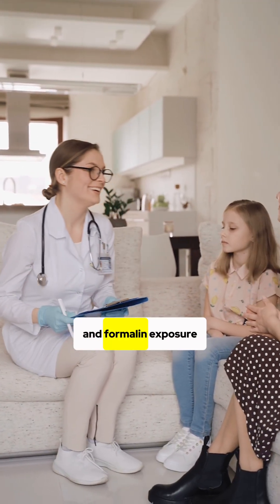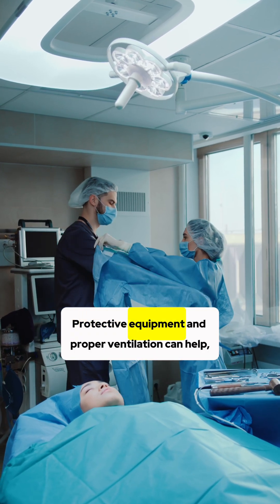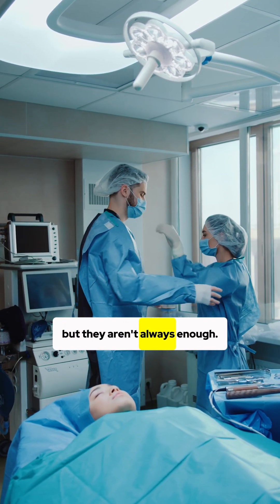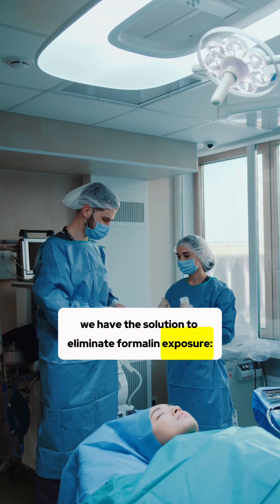It's time to do better for our health, and formalin exposure at these levels is unacceptable. Protective equipment and proper ventilation can help, but they aren't always enough. Luckily, we have the solution to eliminate formalin exposure: ultra-safe.